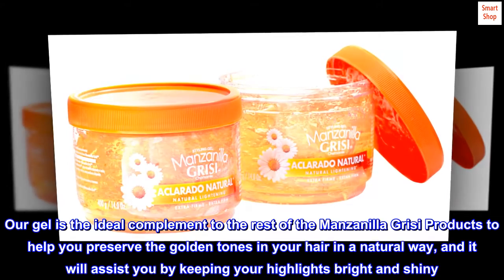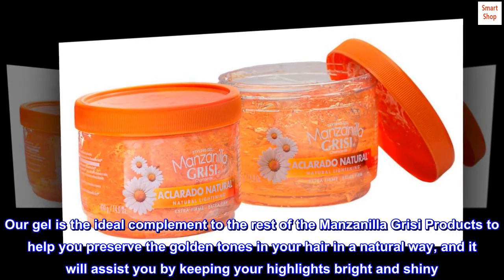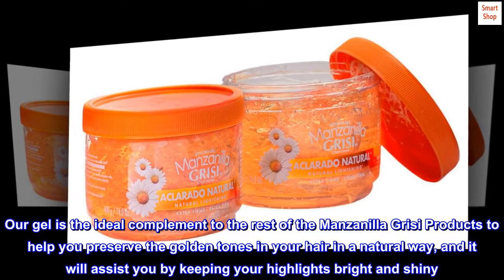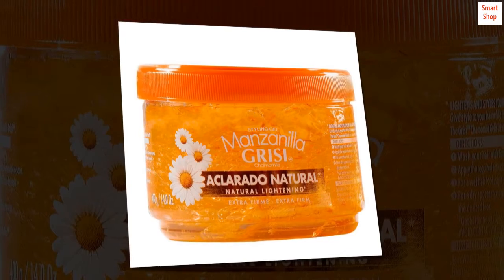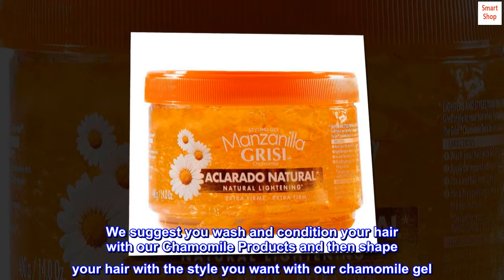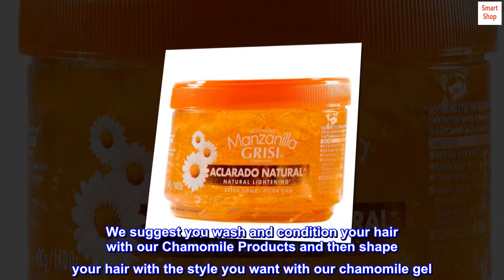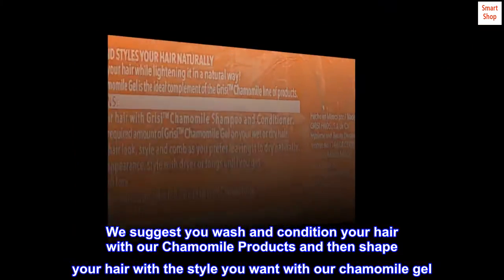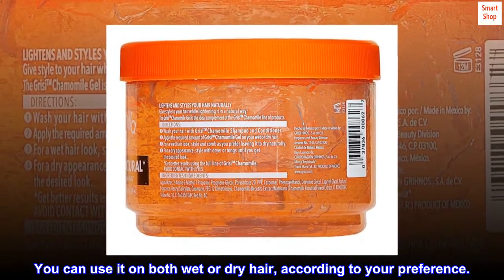Our gel is the ideal complement to the rest of the Manzanilla Grissy products to help you preserve the golden tones in your hair in a natural way, and it will assist you by keeping your highlights bright and shiny. We suggest you wash and condition your hair with our chamomile products and then shape your hair with the style you want with our chamomile gel. You can use it on both wet or dry hair, according to your preference.